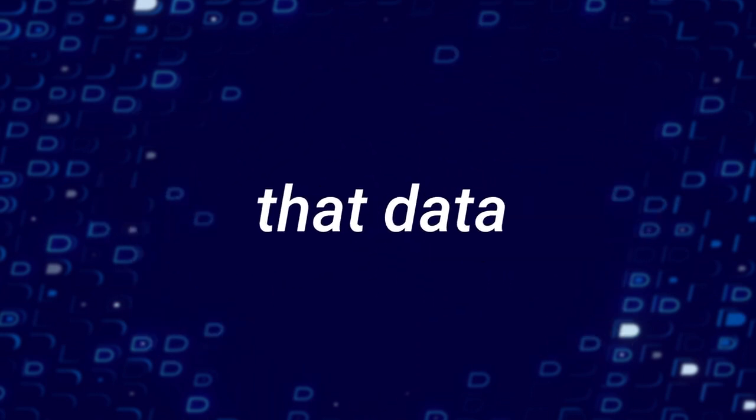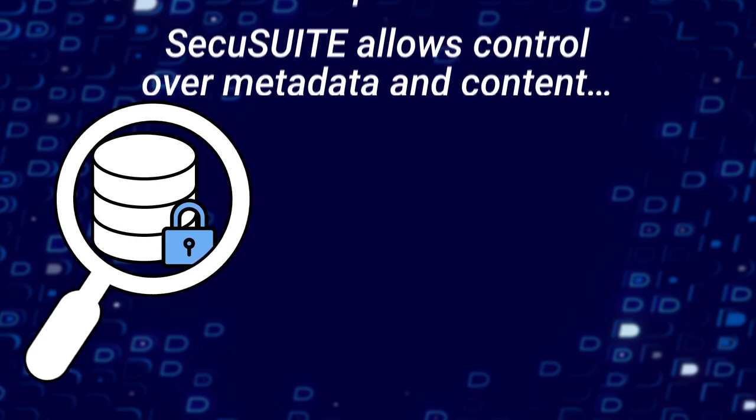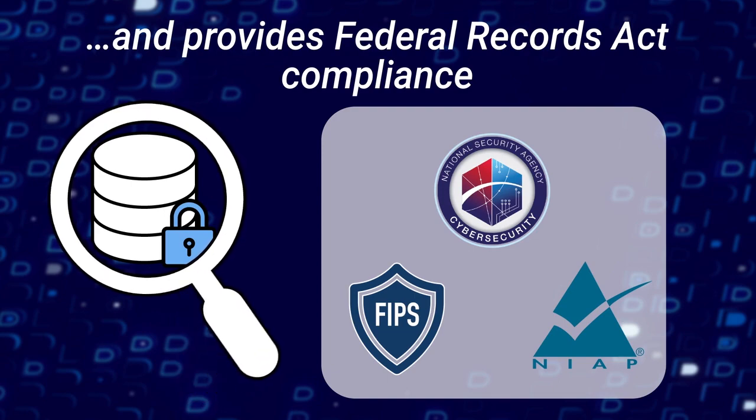And what happens with all that data after? Behind the scenes, SecuSuite allows your organization full control over metadata and content, providing Organizational Records Act compliance and beneficial insights that might otherwise go undetected.